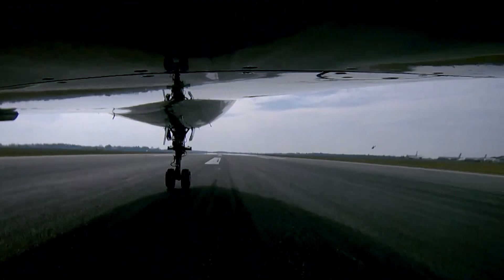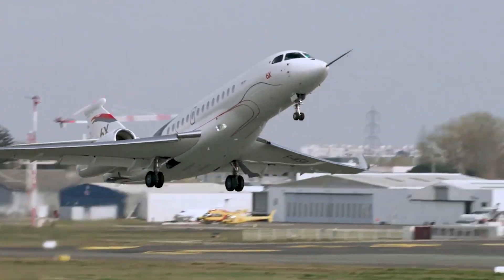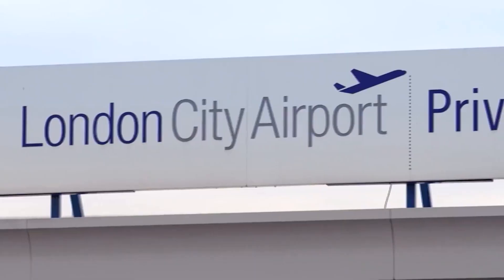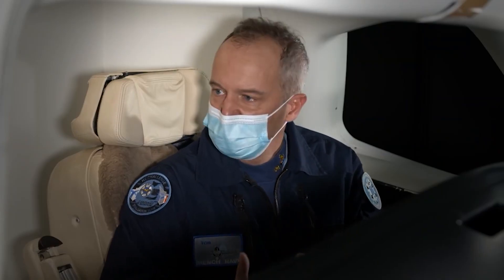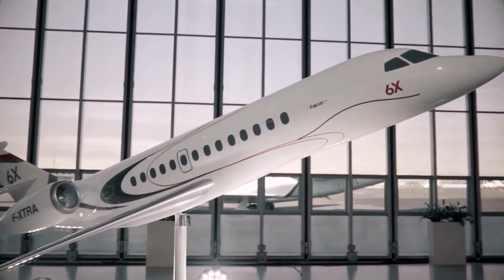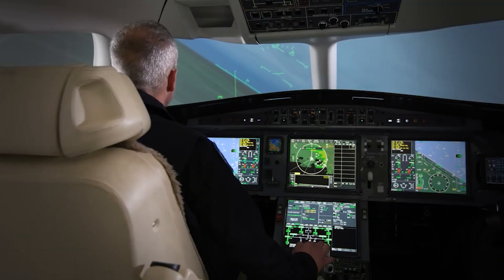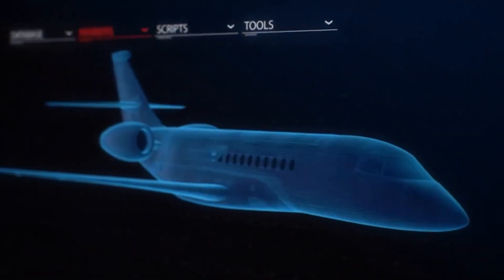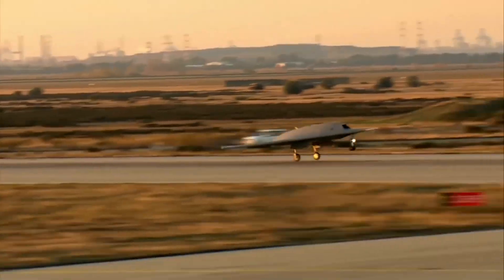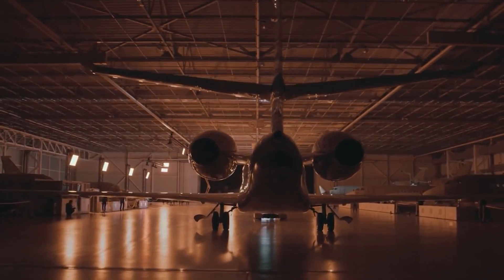The Falcon requires a balanced field length of only 5,480 feet at maximum takeoff weight. It can also get to airports that have steep approaches, including London City. A next-generation fly-by-wire flight control system connects all of the 6X's aerodynamic control surfaces. Dassault has a history of being a front-runner among business jet manufacturers when it comes to incorporating military technologies such as 3D computer design, side sticks, and fly-by-wire controls.